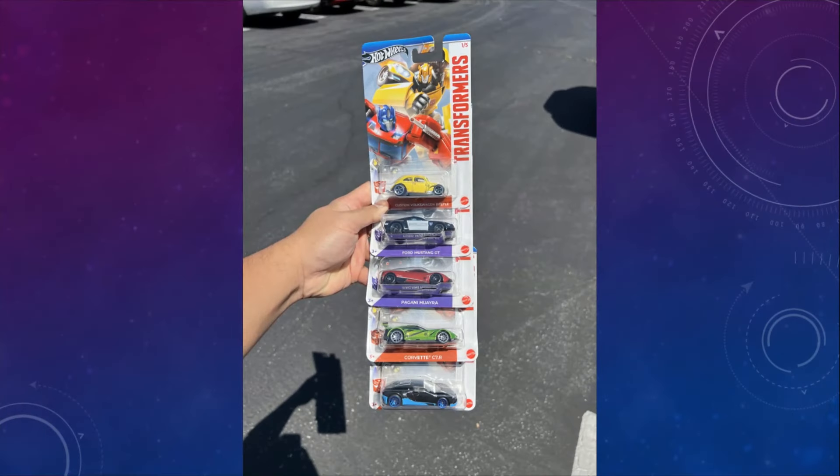These are those Hot Wheels Transformers that we reported on a few weeks ago. They're all out and people are finding them. Not for me, but if you're a Hot Wheels person or just like vehicle modes, this is a good way to get a couple of nice little cars.